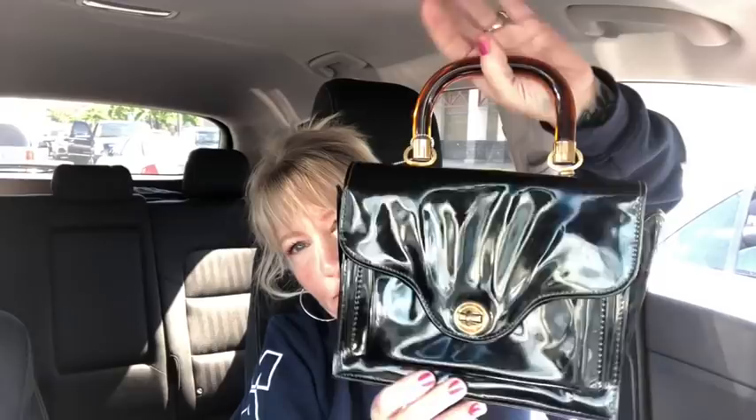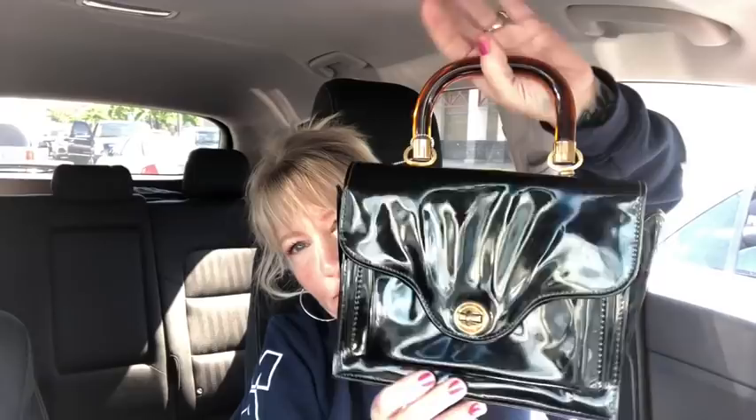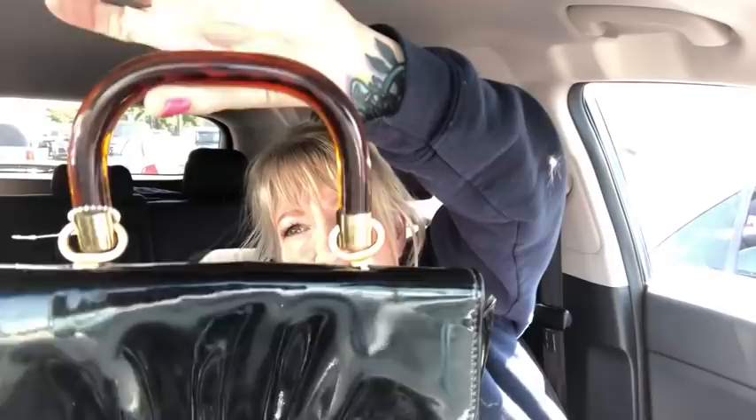It is patent leather. When I googled it I found one very similar currently selling online for $250 — I'm not sure if it was eBay, Poshmark, or somewhere else. Look at the resin handle — it's in excellent condition.